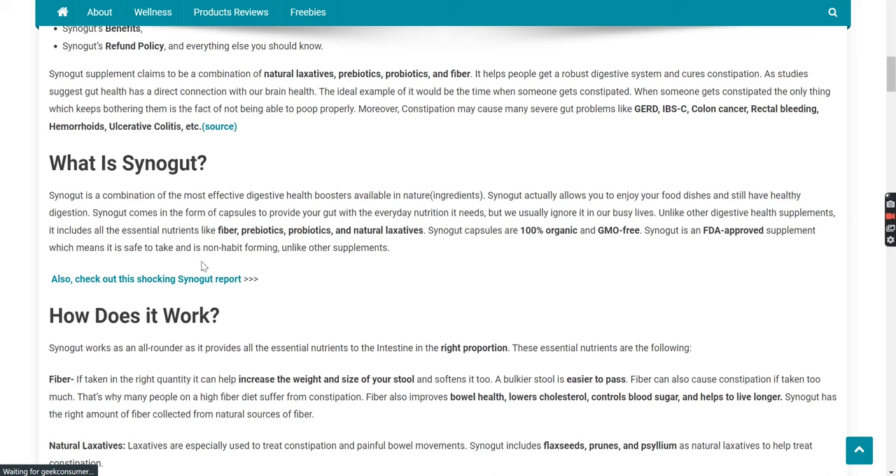So let's first see what is Synega. Synega is a combination of the most effective digestive health boosters available in nature. It allows you to enjoy your food dishes and still have healthy digestion. Synega comes in the form of capsules to provide your gut with the everyday nutrition it needs, but we usually ignore in our busy lives. Unlike other digestive health supplements, it includes all the essential nutrients like fiber, probiotics, and natural laxatives.